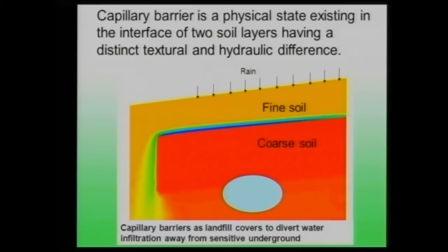A capillary barrier is a physical state that exists when you have two layers: fine soil sitting on top of coarse soil, with an interface between them. When water infiltrates, it cannot penetrate into the coarse soil due to capillary forces. If there is some inclination, the water flows laterally to the side. This principle is used in landfill covers to divert water from sensitive or polluted underground zones.